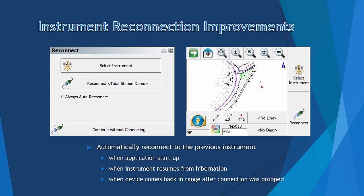The second feature is an improvement to Instrument Reconnection. You now have the option to automatically reconnect to the previous instrument. This will happen in three scenarios: when the application starts up, when the instrument resumes from hibernation, or when the device comes back in range after the connection was dropped.